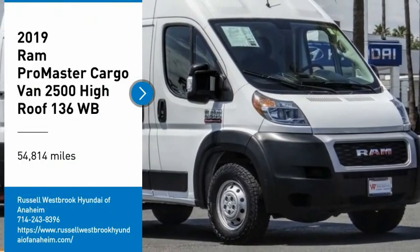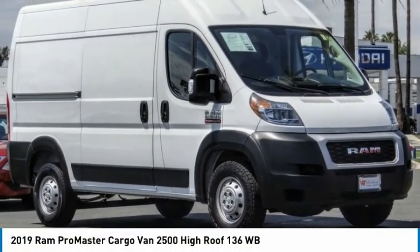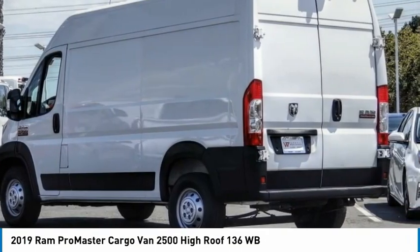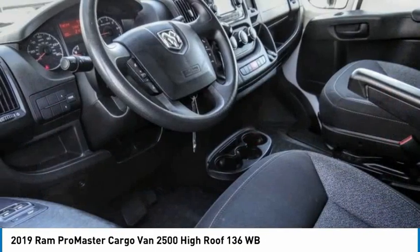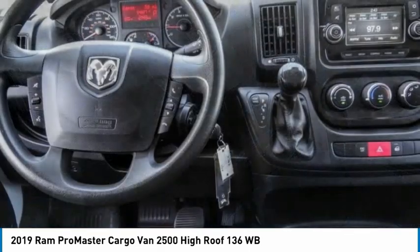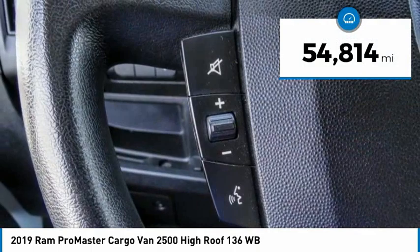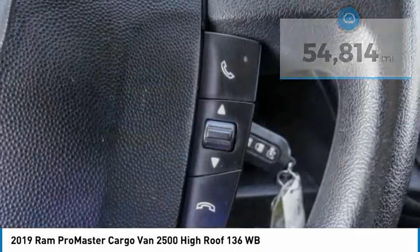Looking for the right vehicle? Check out the 2019 ProMaster. Ram ProMaster provides superior on-the-job performance, while helping your business carry more to more places. This vehicle has less than 55,000 miles. Here are some of this vehicle's great options.